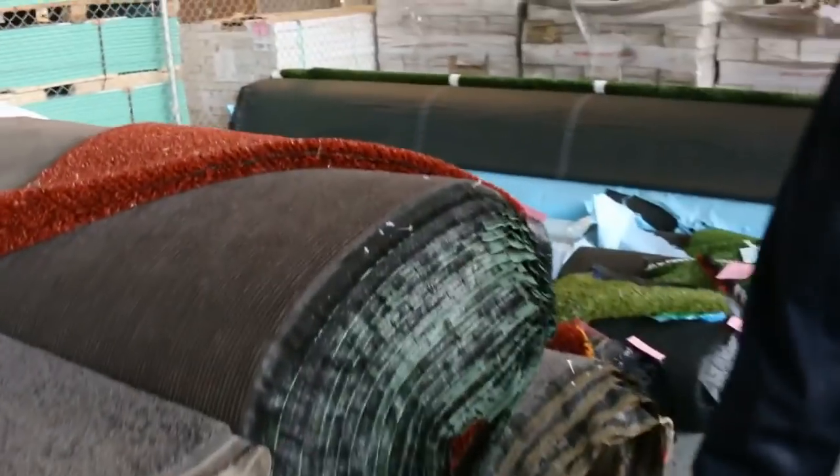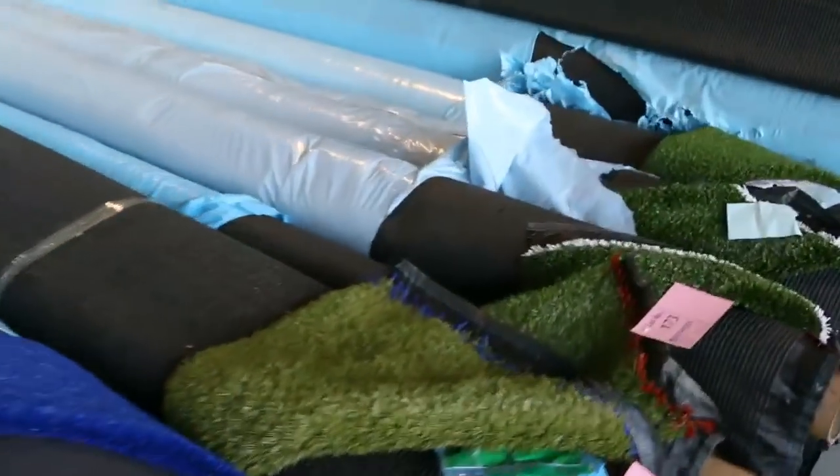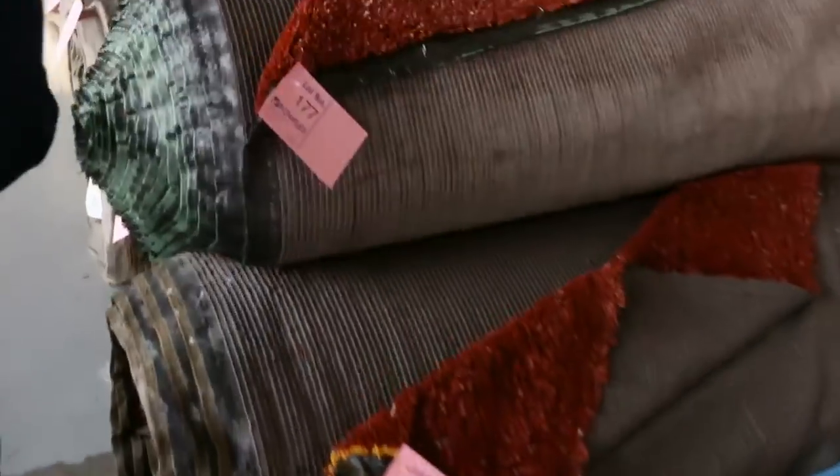Across here we've got some artificial turf. This turf has been selling from as low as $5 a square metre up to around $15 a square metre — that's under half price — with various roll sizes to pick from, lots to choose from.